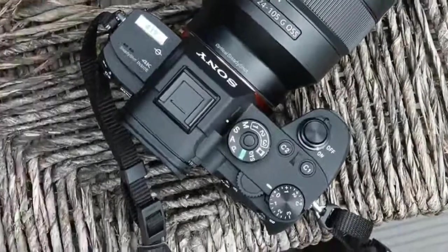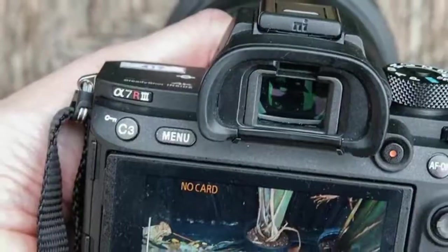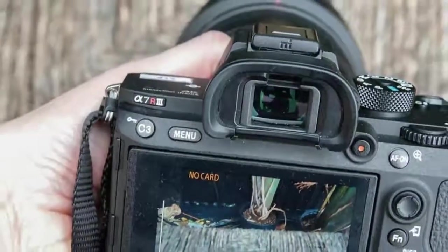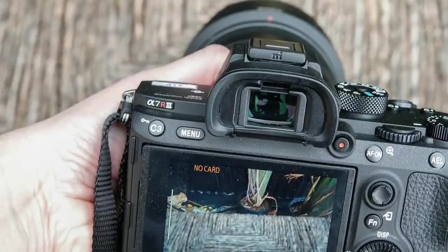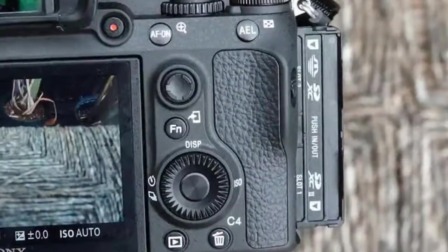While Sony claims it ekes out a little more tonal range from the same 42.4 megapixel sensor as the A7R II, that determination will have to wait until I have software to look at the raw images — the JPEGs don't look any better than the A7R II's.